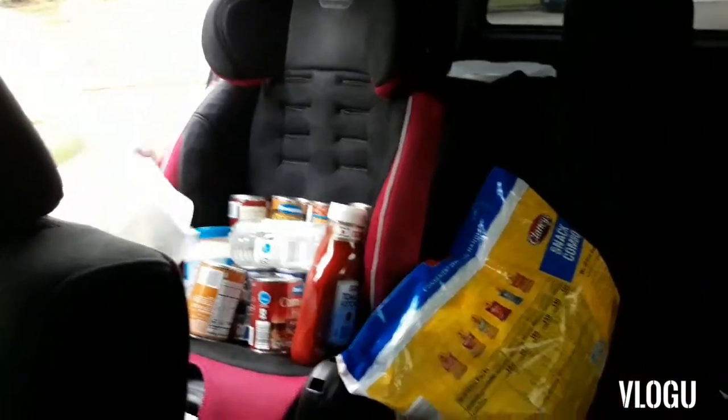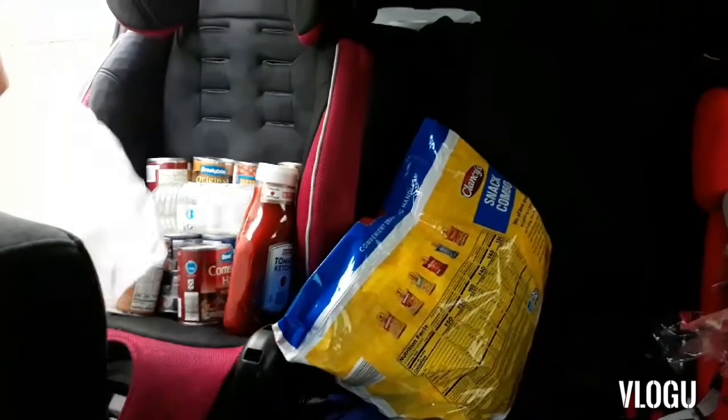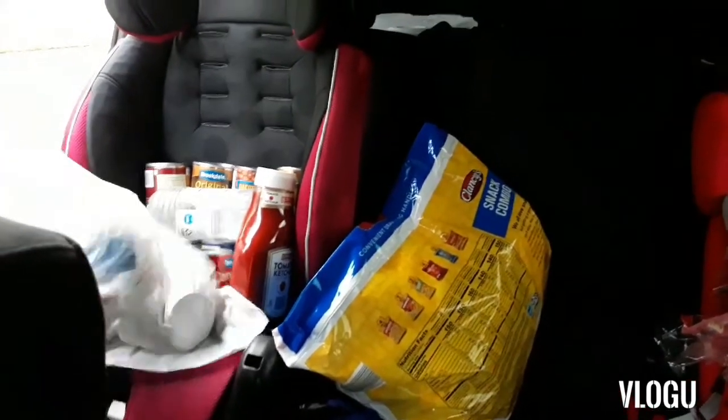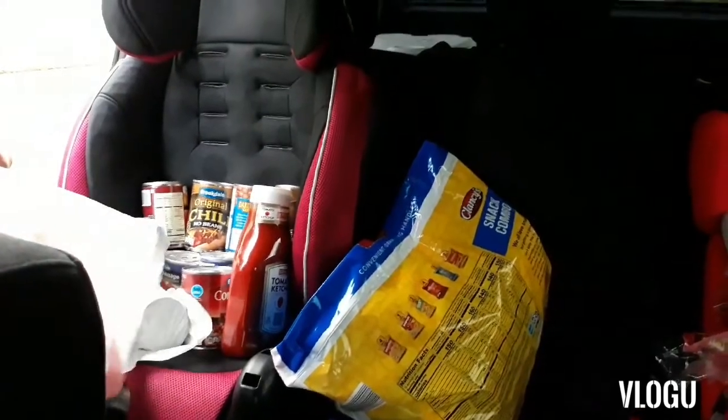I went to Aldi and you know they don't have bags. So I asked Trinity to bring some bags out here because I thought I had some Walmart grocery bags, but she brought a trash bag. Anyway, I didn't want to have to pay for the bags, especially knowing I probably had bags at home.